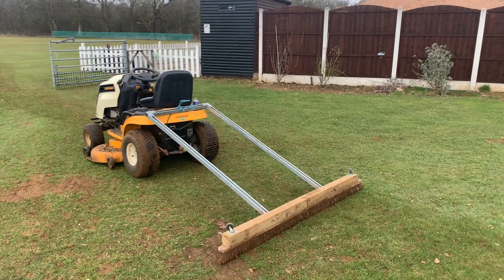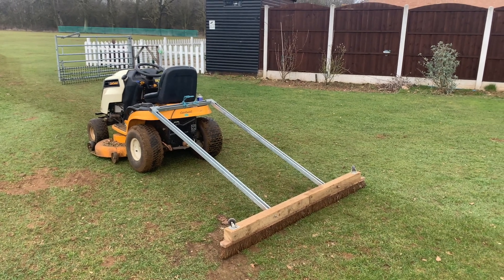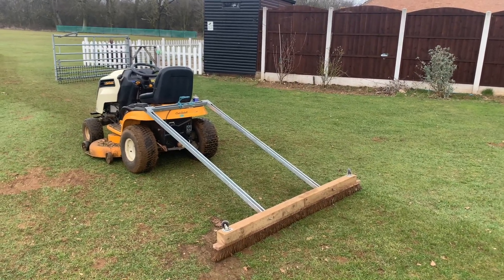Morning again, Thursday morning this time. We're going to get the square drag brushed as the first job of the day. This is what we're going to use - one homemade drag brush. Does the job, what can I say. Let's go and give it a go.